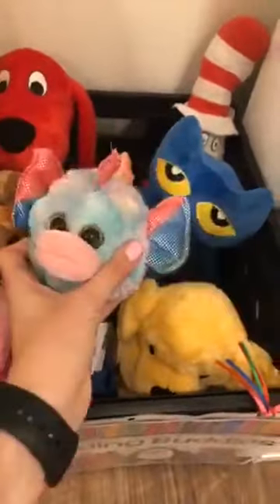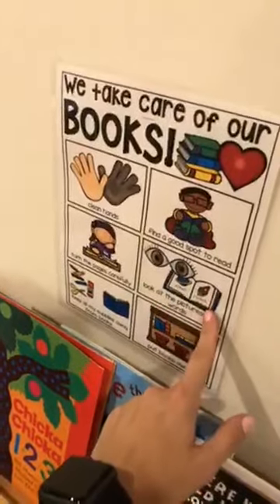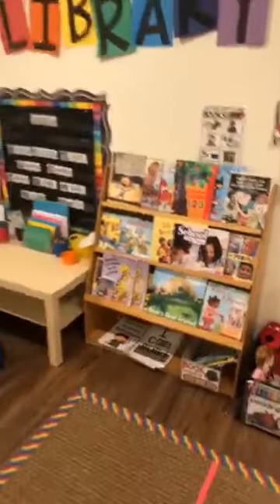I put those Kohl's Care for Kids stuffed animals there — I have Pinkalicious, Feed the Cat, Clifford, Dr. Seuss, and Rainbow Fish I found at the dollar store. They can grab a buddy and they can read. I also have a visual reminder in different ways they can take care of our books. So that is the Library Center.